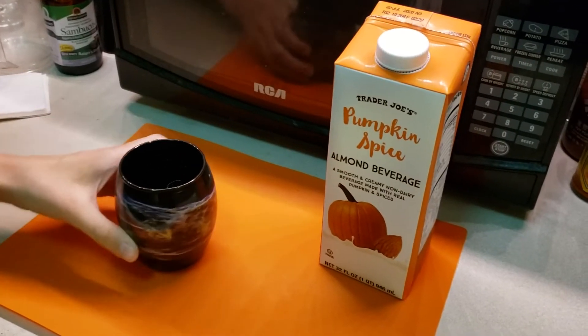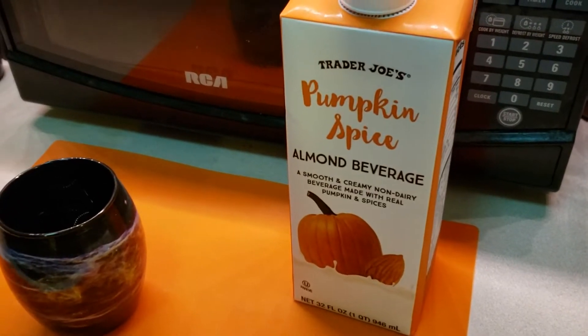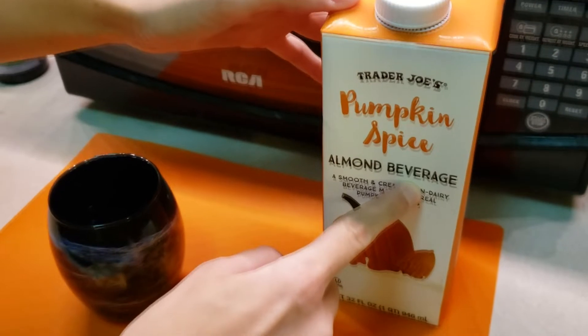Hey, we're back with another drink taste test. This time it's Trader Joe's almond pumpkin spice drink — it's an almond milk, though they just call it a 'beverage' because of the dairy lobby and how afraid they are of plant-based milks taking over.